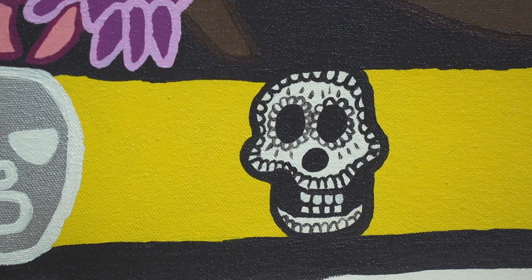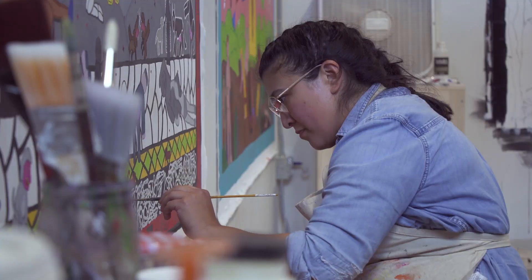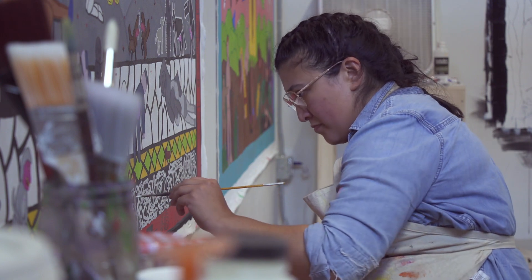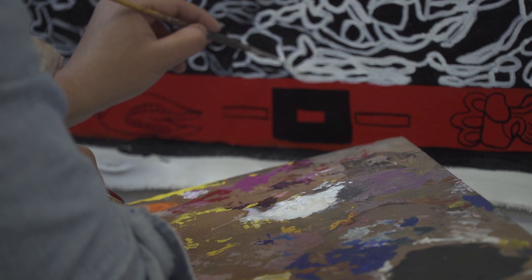As a textile artist transitioning to painting, it's always been very simple for me because painting is my background. That's where I studied in Florence — fresco painting. I've been doing watercolor painting with my grandmother since I was nine. It's always been easy for me to pick up a paintbrush and mix colors.